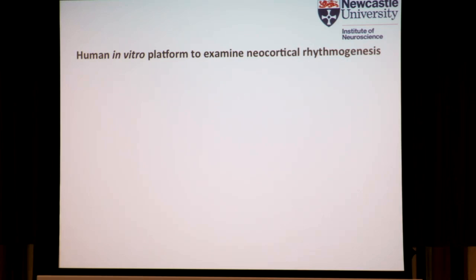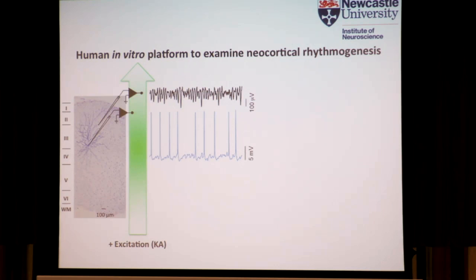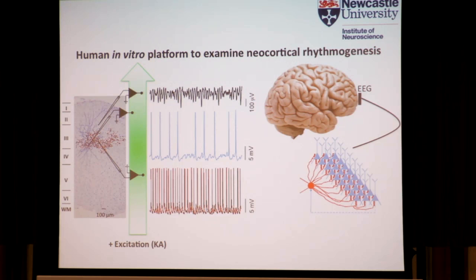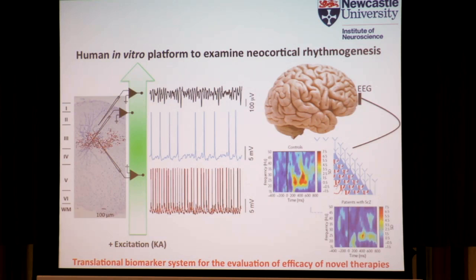So what we've tried to ask is whether we can use this human in vitro platform to examine neocortical rhythmogenesis — to test this novel compound in terms of its ability to alter gamma frequency oscillations in the human brain. We're providing broad excitation to the network which allows us to record the gamma frequency LFP, arising from this interaction between these fast-spiking interneurons and sparsely firing pyramidal cells. And we know that neocortical gamma frequency oscillations are disrupted in patients with schizophrenia — so is this a good translational biomarker system to evaluate the efficacy of these novel therapies?